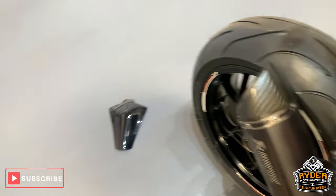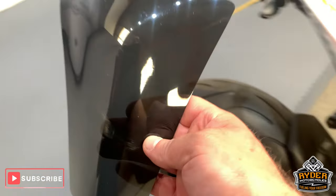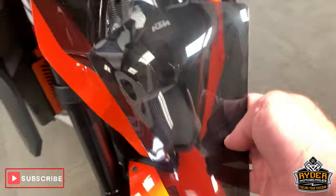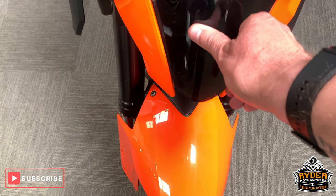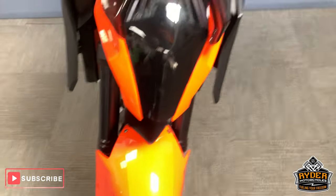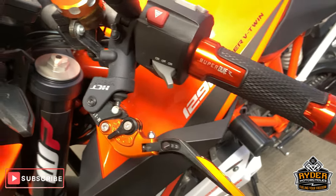Nice around the rear end as well. This does also come with the headlight guard, which will fit down there nicely. Has got the aftermarket levers as well, and aftermarket bars.